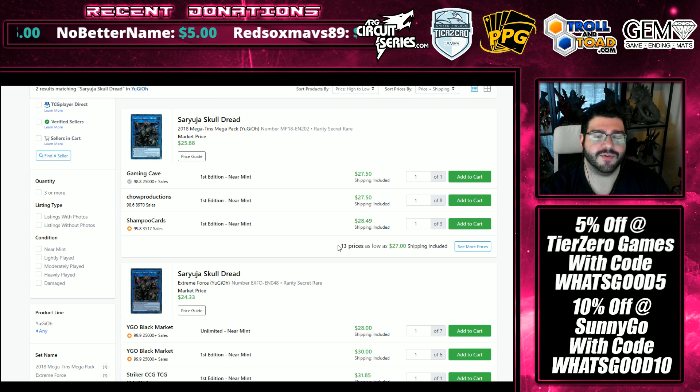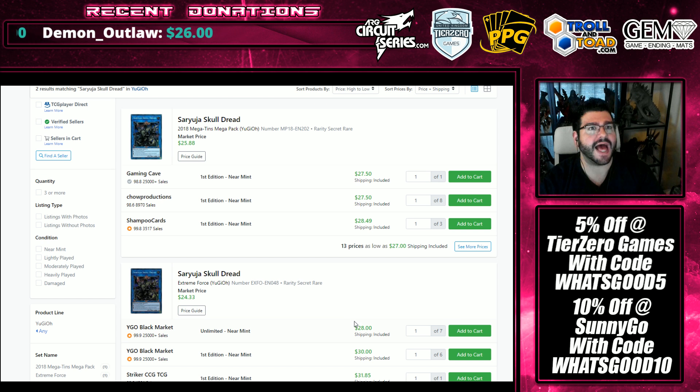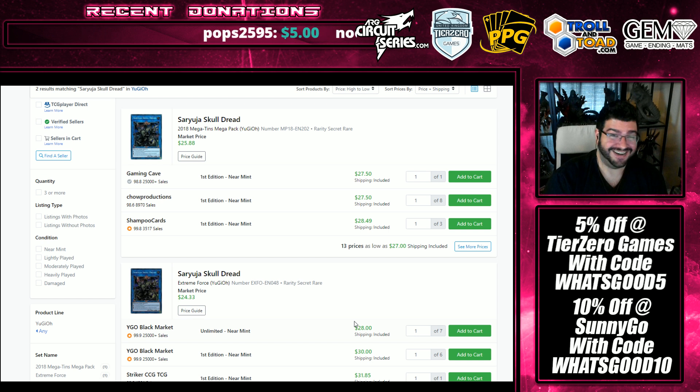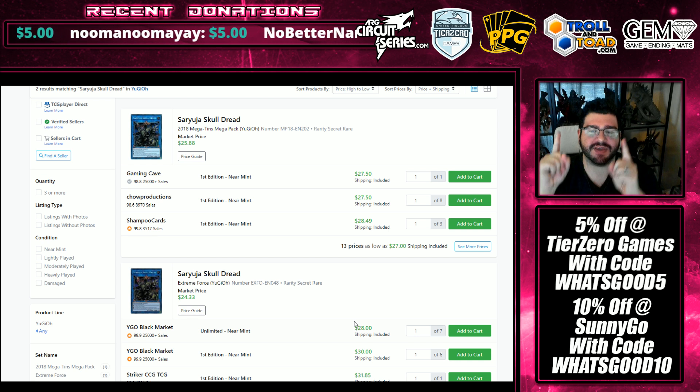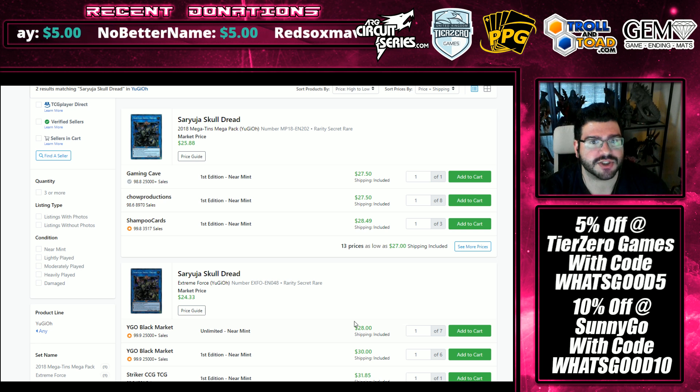Speaking of Saryuja, part of that Guard Dragon engine — we see two or three in some lists, and the good old Saryuja turbo still exists. At 28 dollars, this was naturally rising as it's the chase card out of the Mega Tins. Evenly Matched is still up there in price but getting its reprint in Duel Power. Out of the Mega Tins, cards like Impermanence, Ghost, Spell, Borreload, and Evenly Matched are getting reprinted, leaving Saryuja as the only card not reprinted, and people are now playing it in twos and threes — it's going to continue trickling up unless it gets hit on the F&L list.